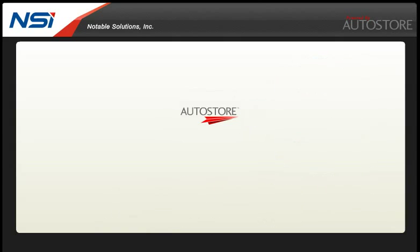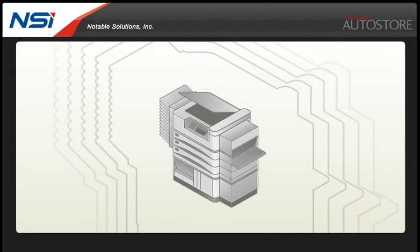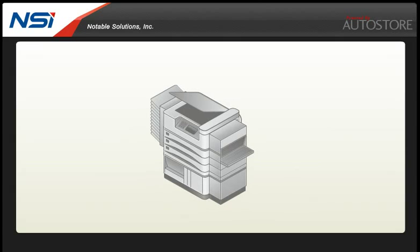Best of all, most everyone already knows how to use a key piece of technology that is central to making this a reality at your company. Autostore leverages the capabilities of networked MFPs, scanners, fax machines and more to enable secure capture and routing of your paper documents and electronic files.